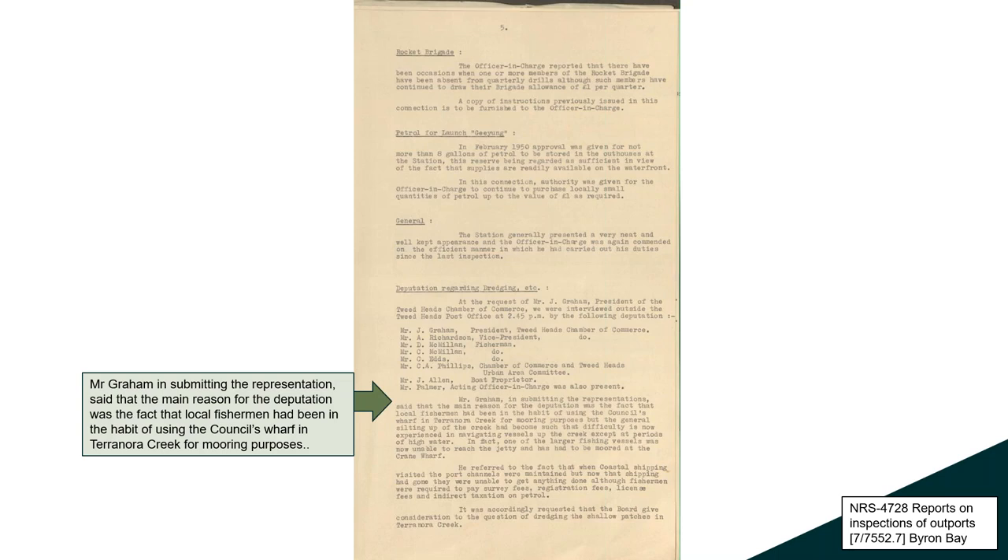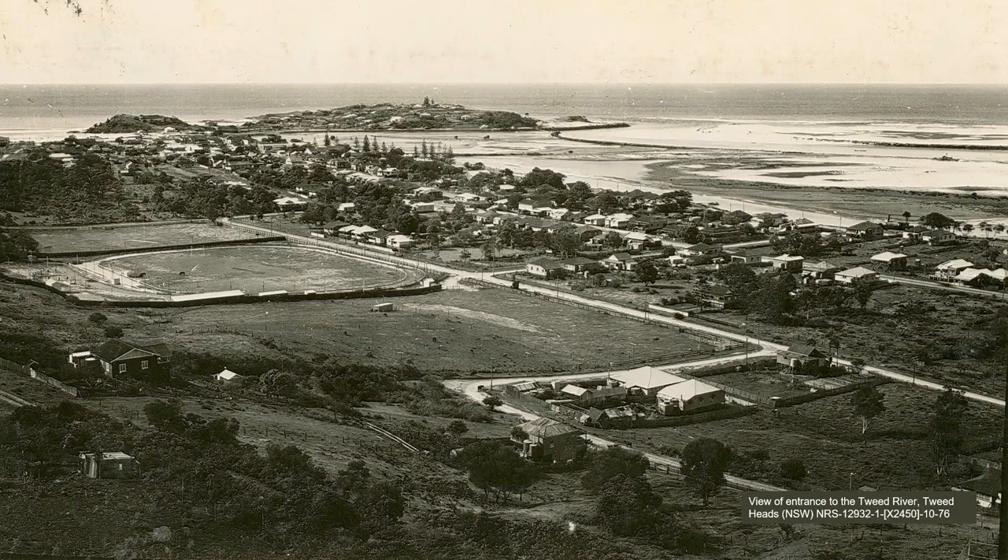I'm encouraging you to look and to be open-minded about where you might find things, and when necessary, look at item listings. There's an example of a photograph from our collection of the Tweed River.